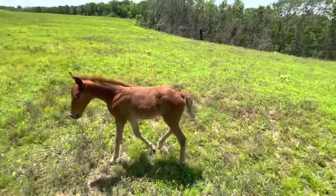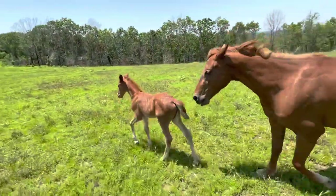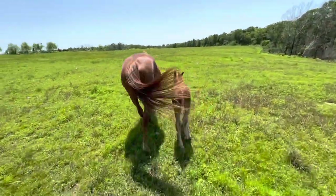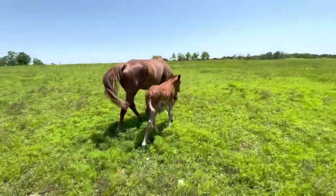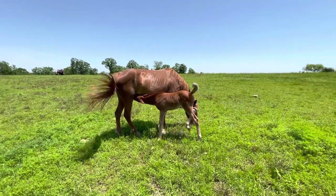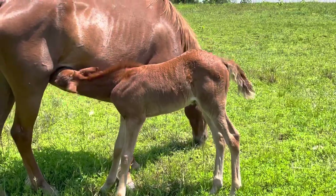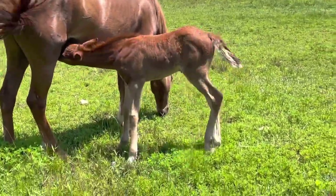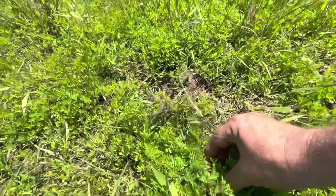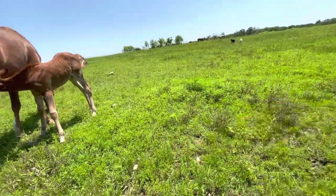Very pretty baby. All's well up here on the ridge. The grass is not in good shape, but what we do have is a lot of mixed in here.